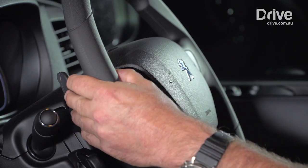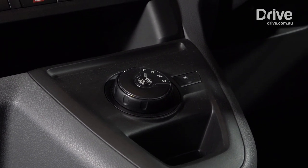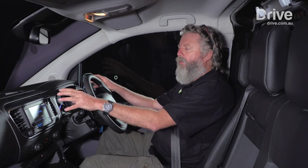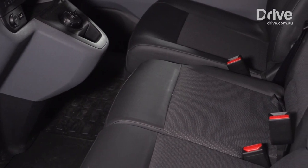You do get paddle shifters, which is a bit of a strange one in a van like this, but they've decided to include them anyway. On the downside, now that the gear selector is just a rotary dial, I don't know why it had to be put there. Why couldn't it have been put up here, somewhere out of the road, so that this space is freed up for the middle passenger's legs and knees?